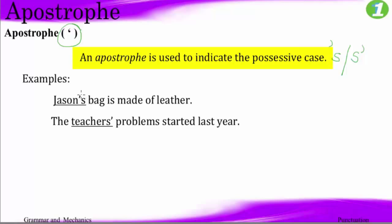You're going to have to add an apostrophe along with the S to show that the bag belongs to him. And in this sentence, it's telling us something about the bag — it's made of leather.